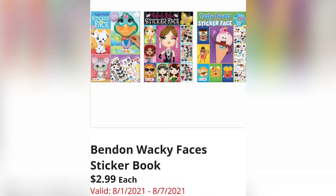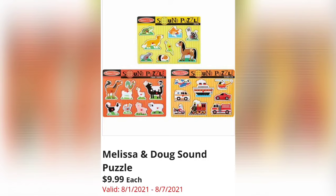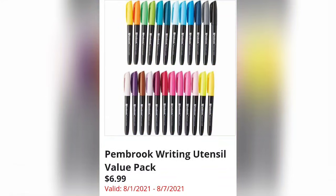The Bendon Wacky Faces Sticker Book is $2.99 — the sticker quality is really good. Melissa & Doug Sound Puzzle is $9.99. Don't forget to start shopping for Christmas — get a couple items every week so you're not overwhelmed at the end of the year. Pembroke Writing Utensil Value Pack is $6.99.